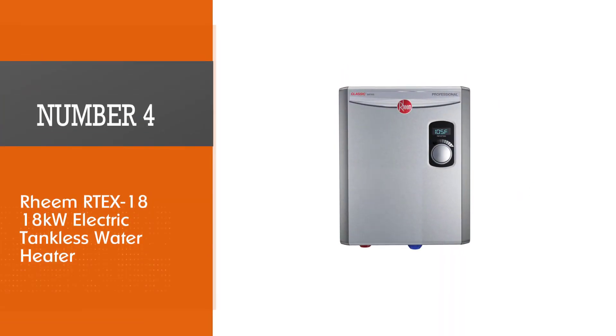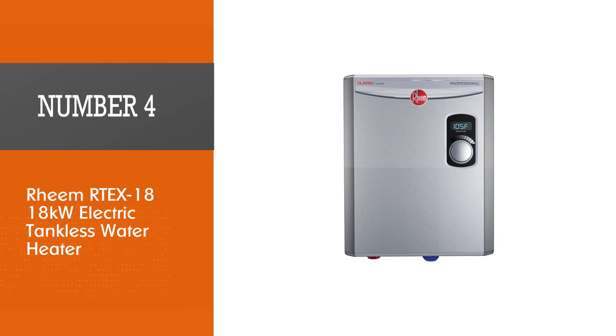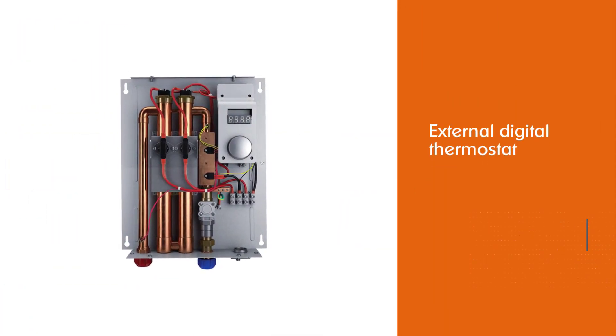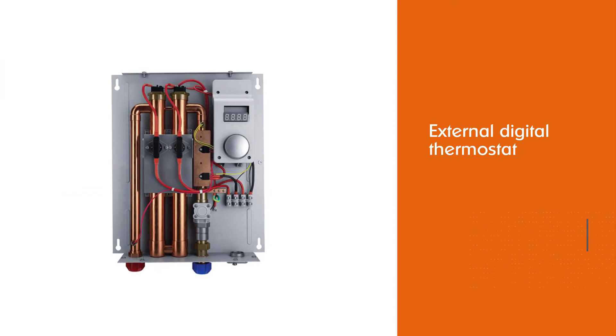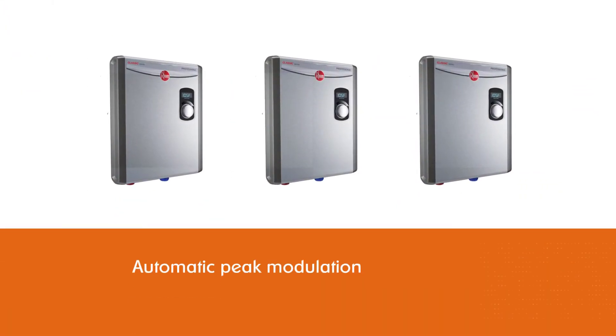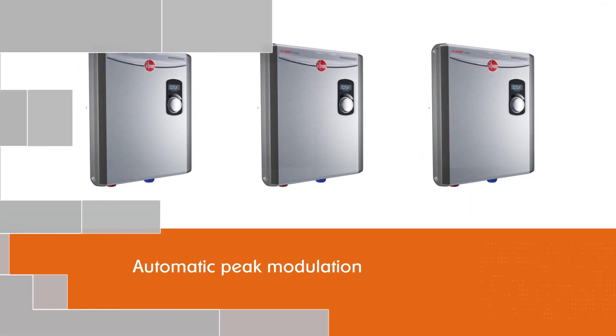Number four: Ream Artex 18, 18-kilowatt Electric Tankless water heater. Ream is ideal for those who have a small apartment and are looking for a tankless water heater. Thanks to an external digital thermostat with an LED display, automatic peak modulation adjusts the power to meet hot water demand. This is a high-quality unit that works with a 50-amp circuit breaker.